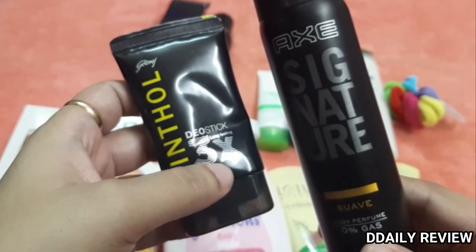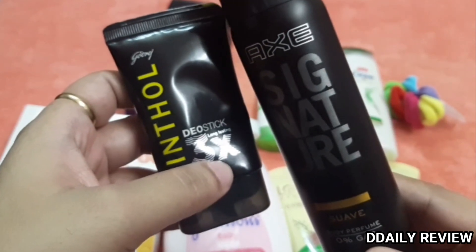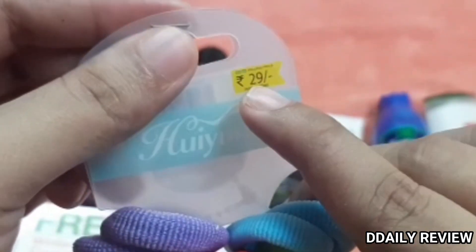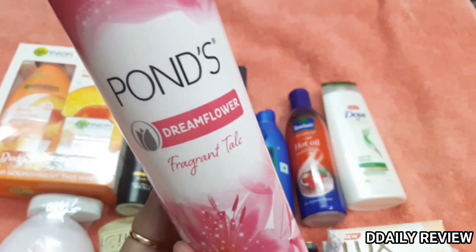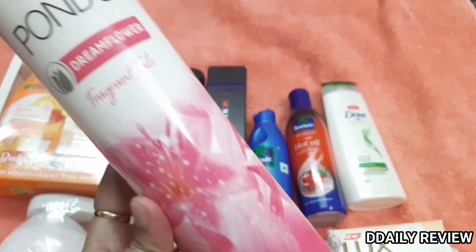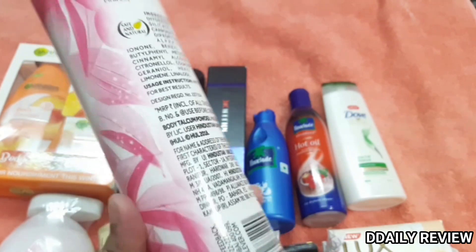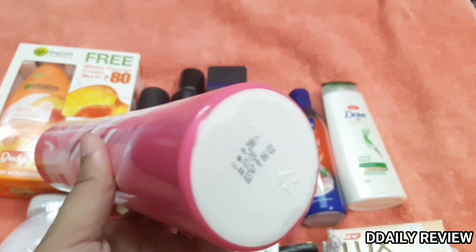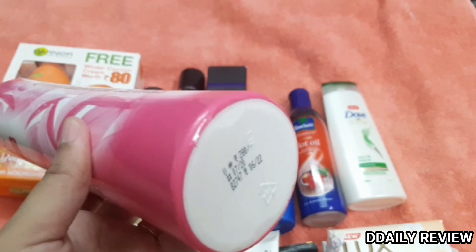These two male products I have bought — it may seem strange, but I've seen a lot of girls use them too. I also got some rubber bands. And then this is Pond's fragrance talcum powder — the Dream Flower Talc in a Floral Lily variant. This is Rs. 280 and it's a big bottle.